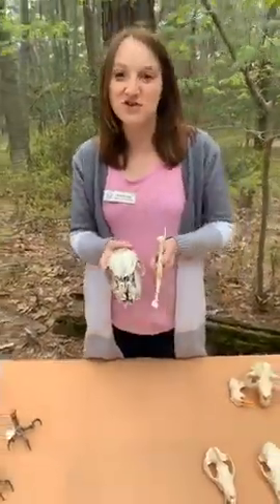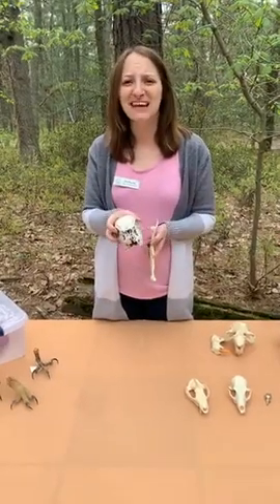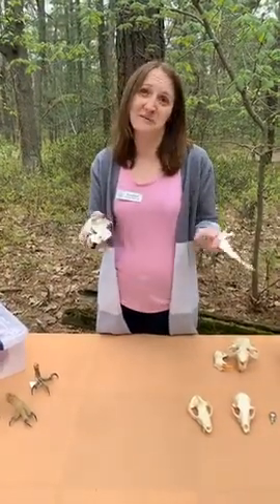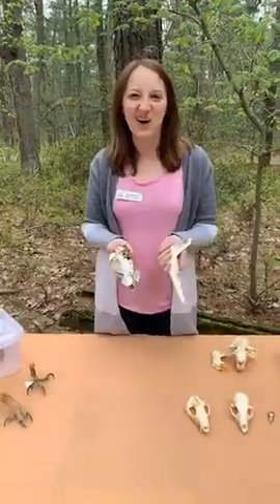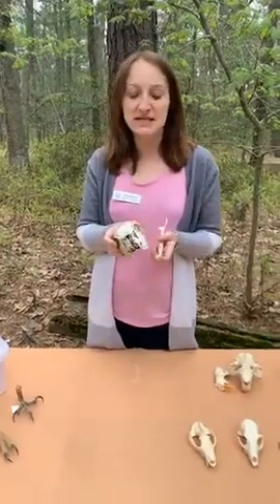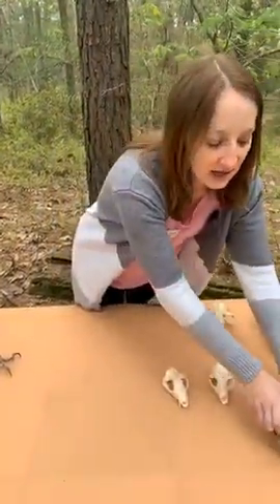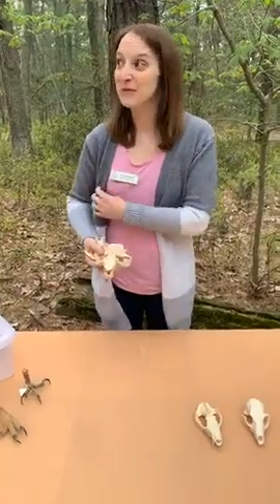Even though deer are large, they still have animals that might want to eat them. Can you think of an animal that could eat a deer? Around here, the main one is coyotes — really the only big animal in New Jersey able to take down something as big as a deer. In further north New Jersey, younger deer can sometimes get eaten by bears. And where wolves live, they would definitely eat deer too.